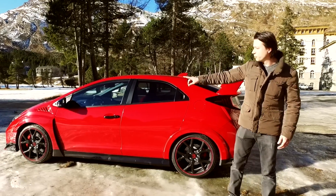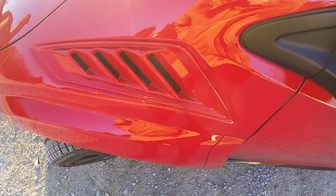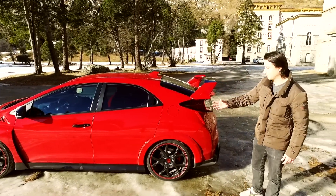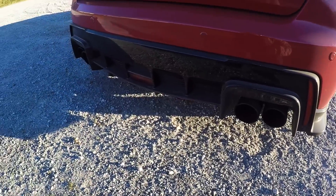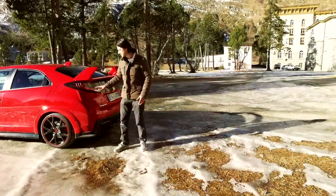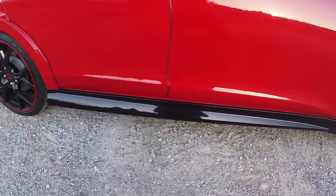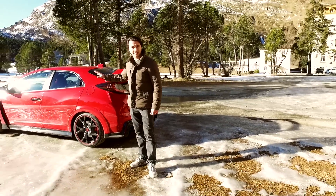Intorno alle ruote anteriori troviamo l'estrattore di calore — quelle feritoie che estraggono il calore dal cofano, quindi tutto il calore sviluppato dal motore. Passando nella parte posteriore troviamo quattro grossi scarichi che sottolineano, oltre a quest'ala, l'aspetto cattivo di quest'auto. Ci sono poi dei dettagli come i Nolder nella parte posteriore e le minigonne: è tutto molto ben studiato, con un'aerodinamica veramente raffinata.